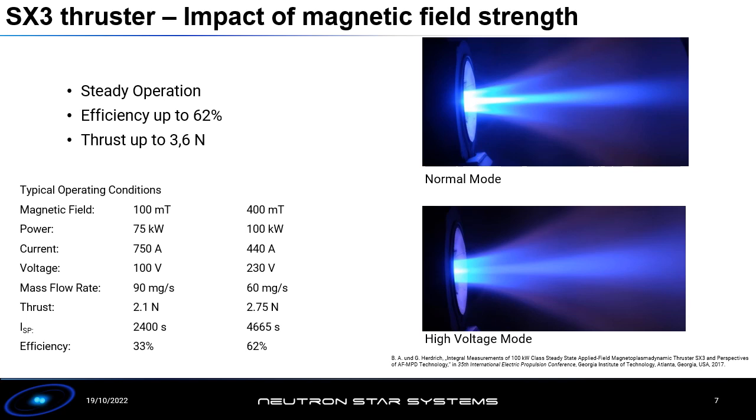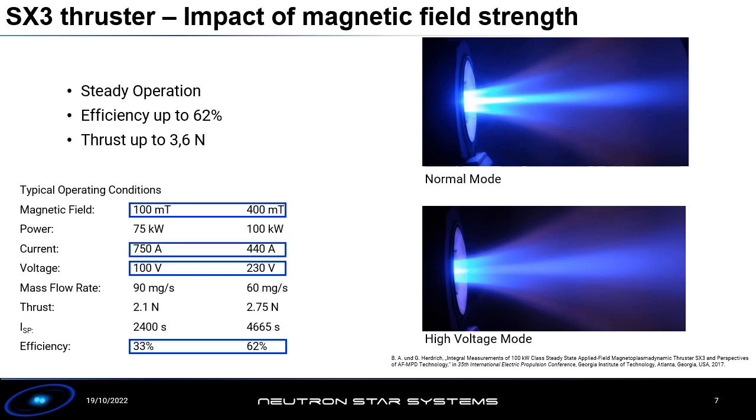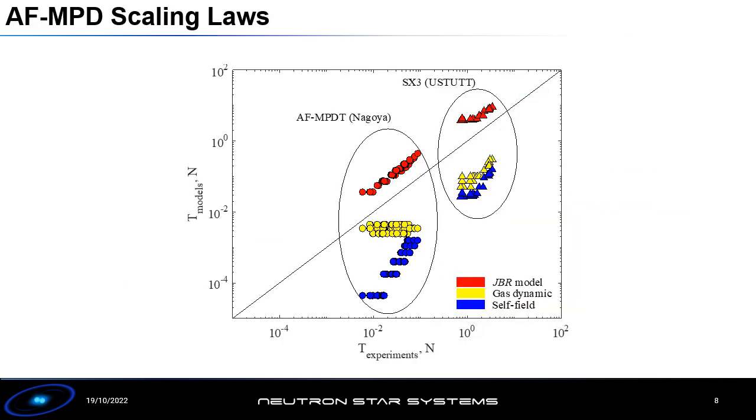What I want to highlight here is the importance of magnetic field strength. I've taken two data points from our experimental campaigns — 100 and 400 millitesla — and when we go to high magnetic fields we are generally able to reach much higher levels of thrust efficiency. This also allows us to operate at high voltage and low current, which is beneficial for two reasons: firstly it reduces electrode erosion, and secondly it allows us to operate in a similar mode to Hall thrusters, making use of existing flight-qualified designs for hollow cathodes and power processing units.